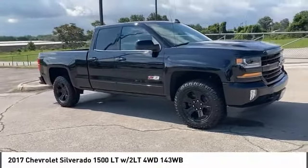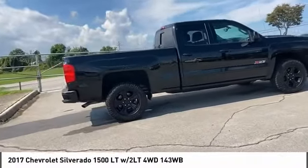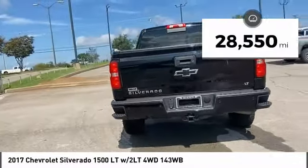Make a great choice today with the 2017 Silverado 1500. The Chevy Silverado 1500 has the lowest cost of ownership of any full-size pickup. This vehicle has less than 30,000 miles.